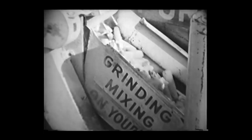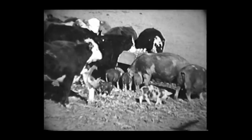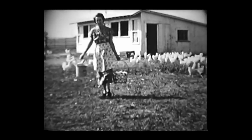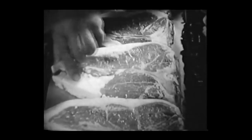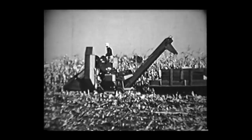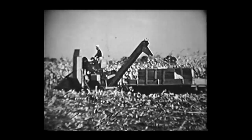Corn is an important crop. We eat corn as bread, cereals, and as a vegetable. But most of the corn is eaten by animals. Then we eat their products — milk, eggs, and meat. Because Americans like to eat meat, many farmers grow corn and feed it to animals. Wherever we find corn growing, we usually find hogs nearby.